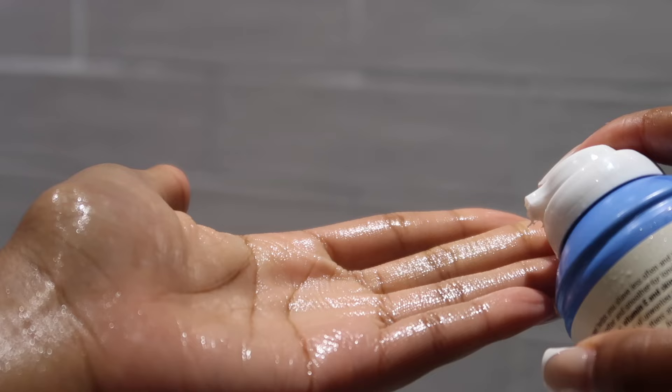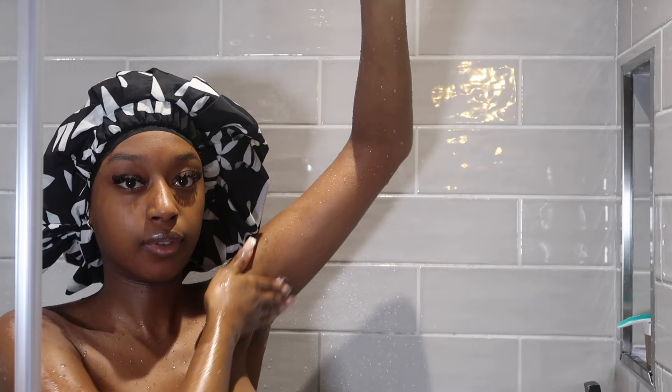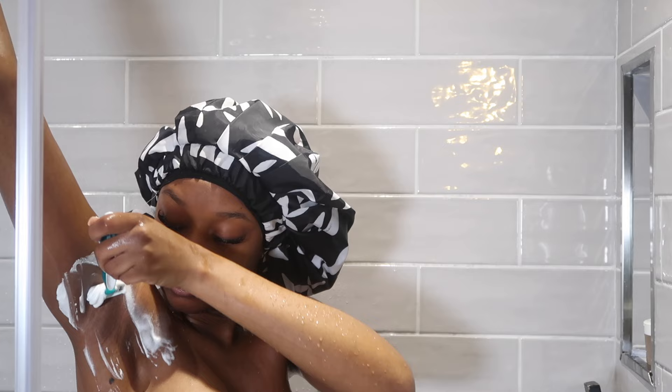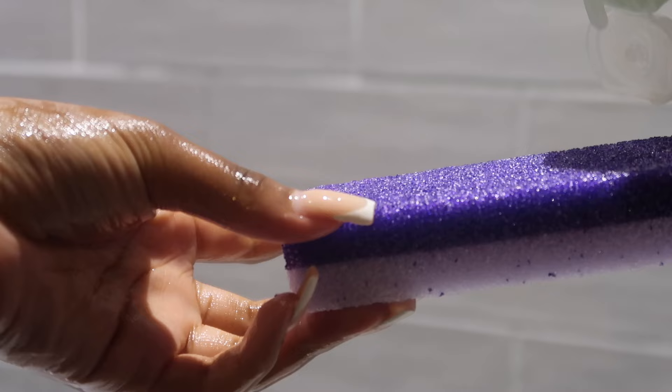To shave I'm going to be using the Aveeno Positively Smooth shave gel. It's more of a gel consistency but when you rub it on your skin it becomes like a foam, which I love. I was doing laser for a while on my underarms but stopped because it just wasn't working, so I'm back to shaving regularly. I'm going in with the shave cream and my razor on my underarms and doing the same on my legs.